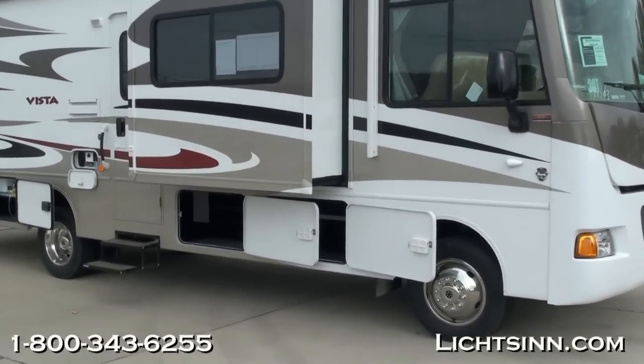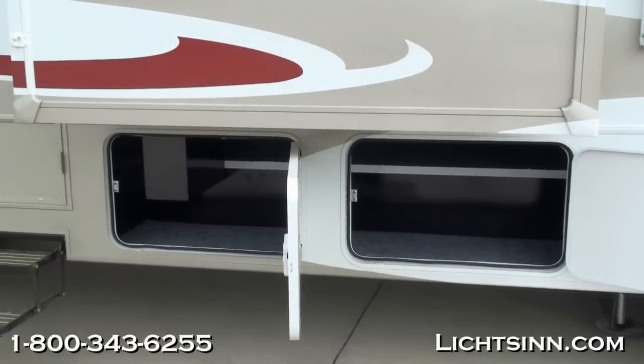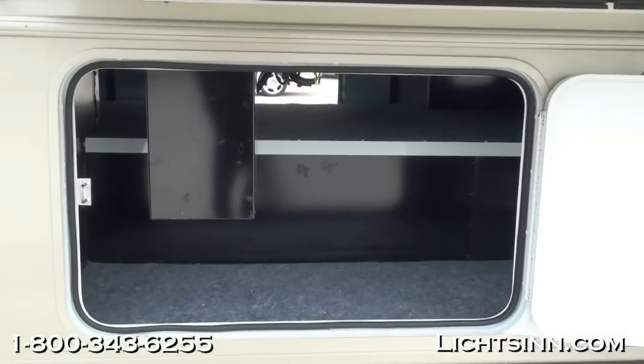The rear-view camera includes a color camera, one-way audio, and a color LCD monitor that we'll see when we get inside. We've ordered this coach in a very neutral exterior called Light Bronze Miss Deluxe Paint, handcrafted here in Forest City, one mile down the road by Winnebago Industries.